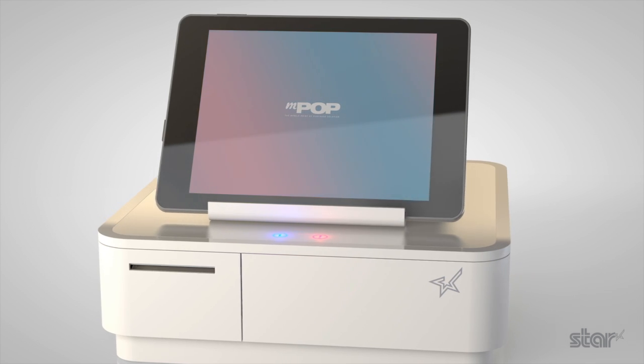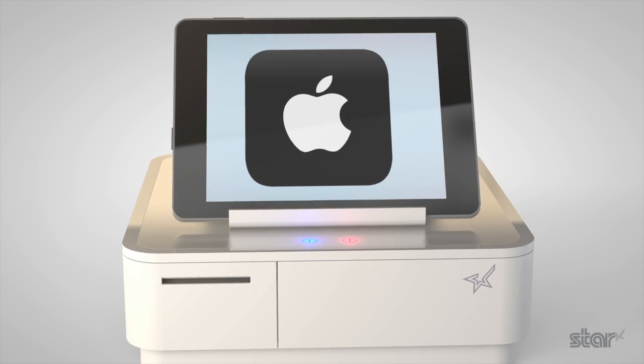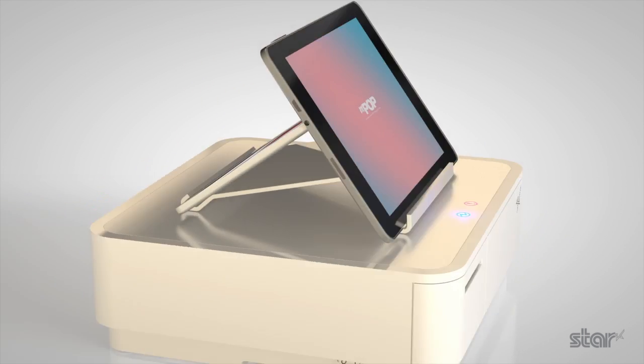MPOP works with all major mobile operating systems including Apple iOS, Android, Windows, and Linux, giving retailers the freedom to use the platform which works for them.